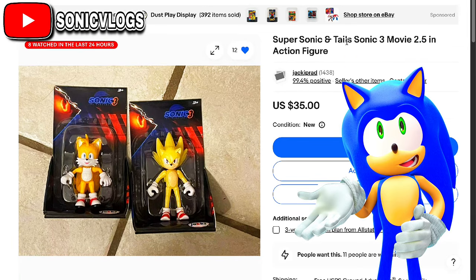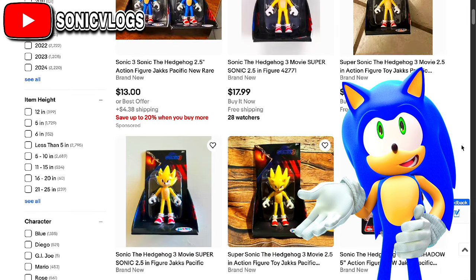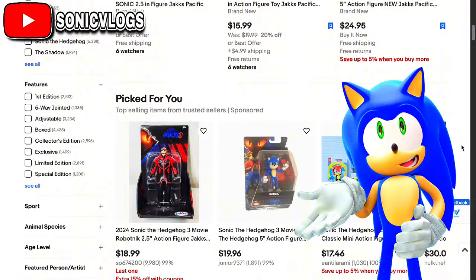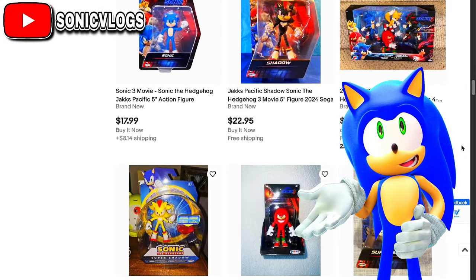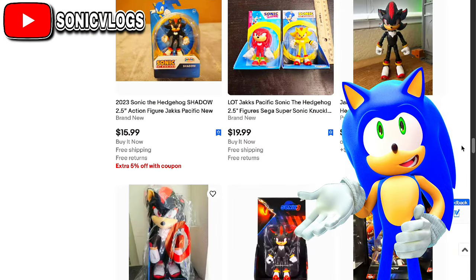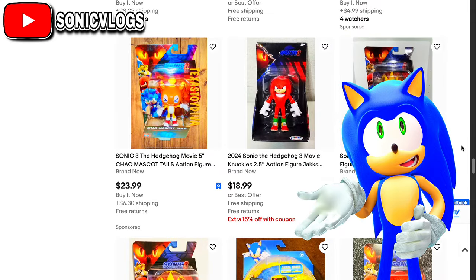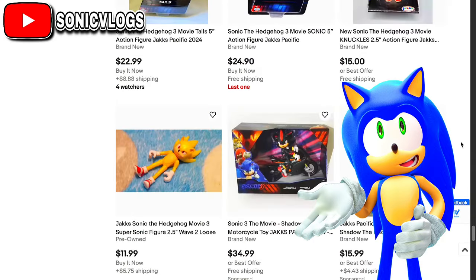I finally found the supersonic and tails Sonic 3 movie 2.5 inch figure. Happy Thanksgiving, but today I do have some brand new Sonic news. As you guys can see, the 2.5 inch supersonic is actually being sold on eBay. I don't know where to find these — I cannot find these anywhere, not at my Walmart or anything. But I have been told that they have a 2.5 inch tails figure and I'm going to try to find it.